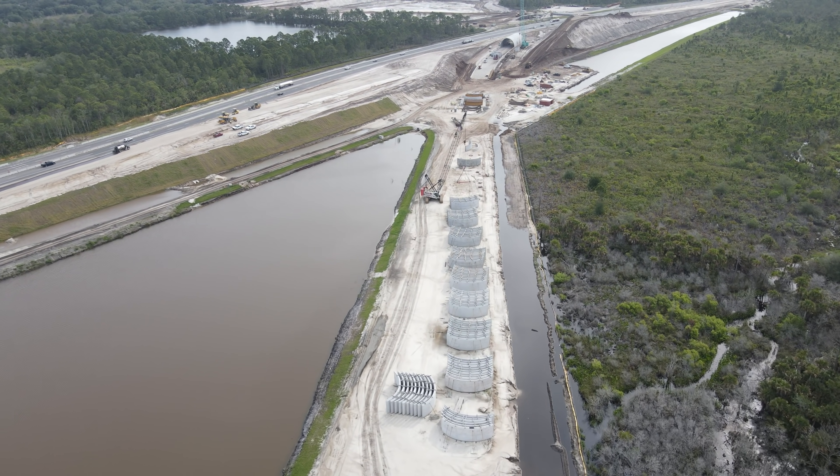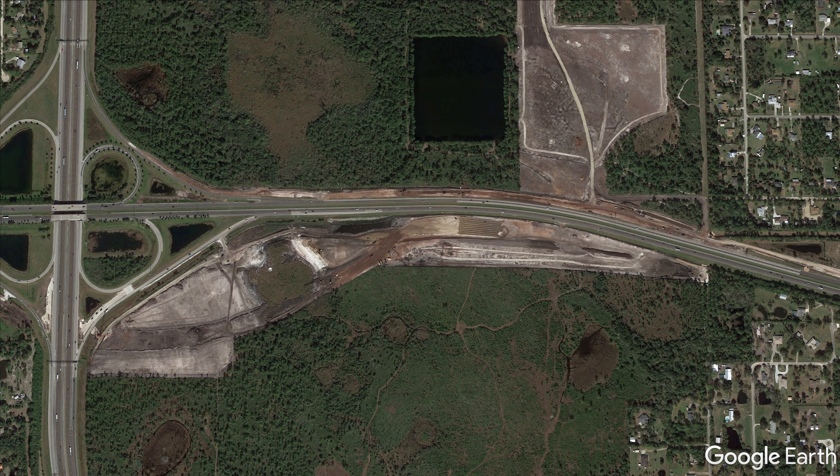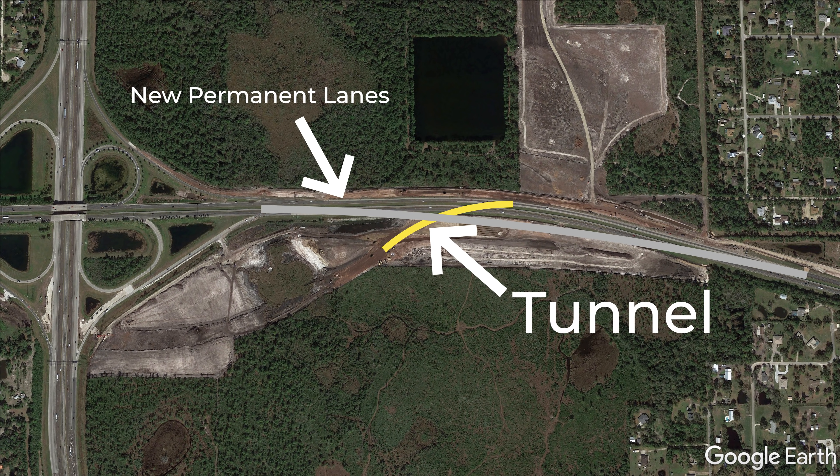Work at this location is being done in multiple stages. This satellite image was taken shortly after the land was cleared. A temporary shoofly was built next to it to divert State Road 528 so the tunnel could be built on its previous footprint. With that complete, the old lanes of traffic were demolished and work on the tunnel began, along with the ramps for the new permanent lanes of traffic on either side of the tunnel. This is the current step of the process. When the tunnel is complete, traffic will be routed onto the new lanes across the tunnel and then through it on the way to Orlando.